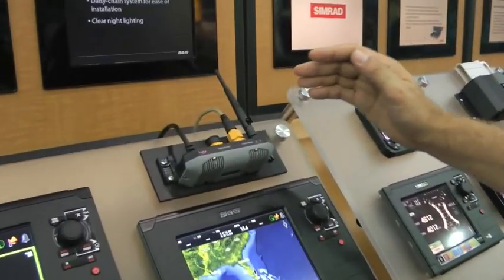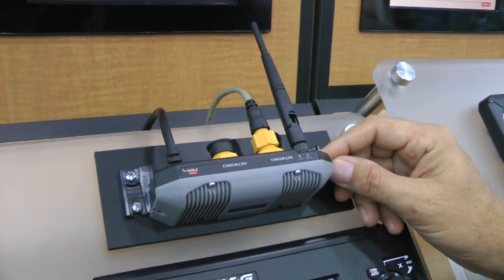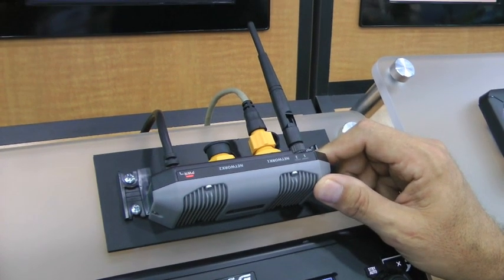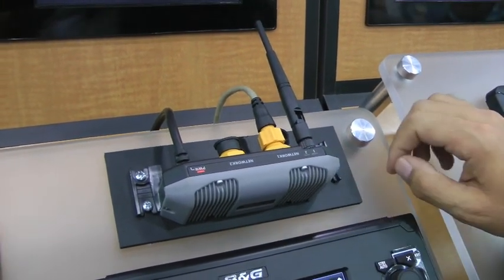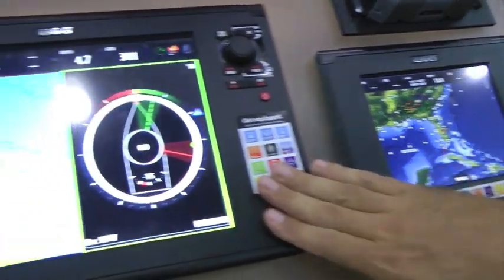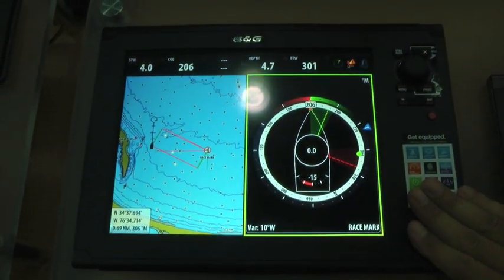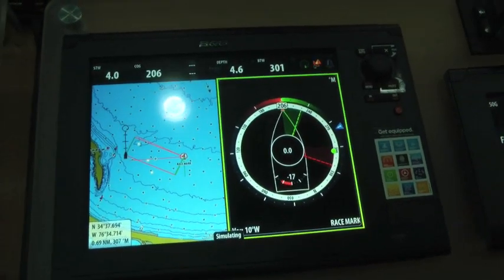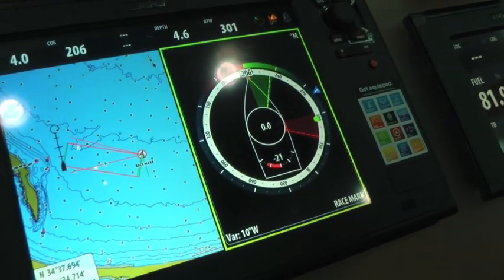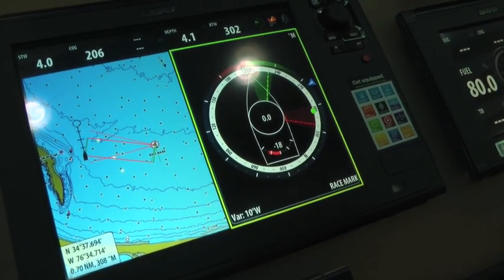One more piece of equipment I want to highlight is our GoFree Wi-Fi router. This is a marinized Wi-Fi router that you install on your boat, and it networks into our system. It allows you to do something that consumers and boaters have really been asking for: you can take the display right off the MFD and view it on your iPad or Android device. You can use that mobile device as a repeater, so whether you're downstairs or around the boat, you can see the information right from your chartplotter. Enabling sailors with unique solutions — that's what B&G is all about.